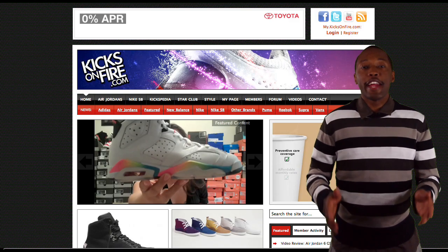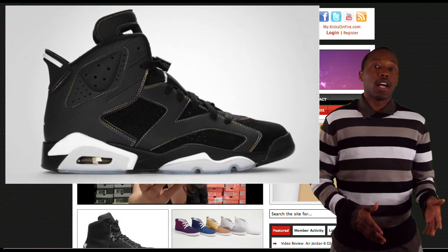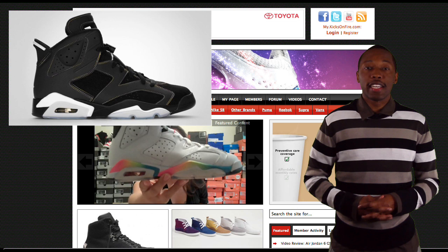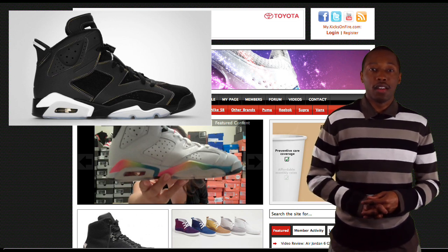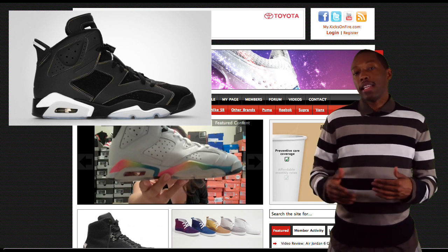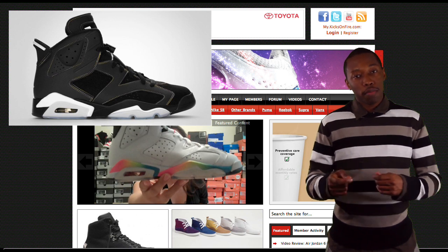Coming in at number 3 is the Air Jordan Sticks LA Laker. The reason they call it the LA Laker is because the shoe commemorates when Jordan beat Magic Johnson and the Los Angeles Lakers in the championship, way back in the day, which doesn't make us Laker fans happy, but I'm sure you Jordan fanatics love the shoe. The shoe has an all-black upper, and the stitching is actually in yellow and purple — that Laker gold.